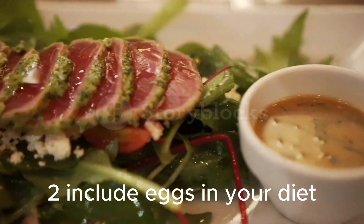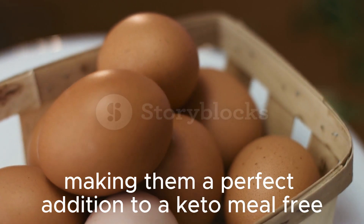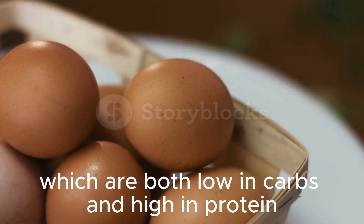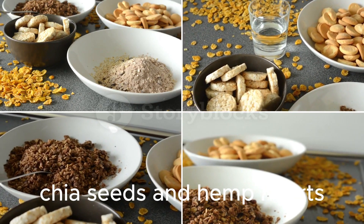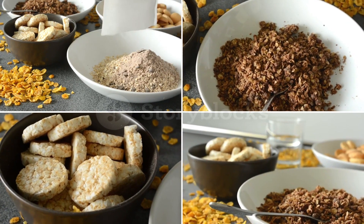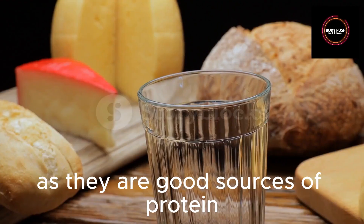Include eggs in your diet — they are rich in protein and healthy fats, making them a perfect addition to a keto meal. Opt for Greek yogurt or cottage cheese, which are both low in carbs and high in protein. Nuts and seeds such as almonds, chia seeds, and hemp hearts are not only high in protein but also provide beneficial fats. Include dairy products such as cheese and milk in moderation, as they are good sources of protein.